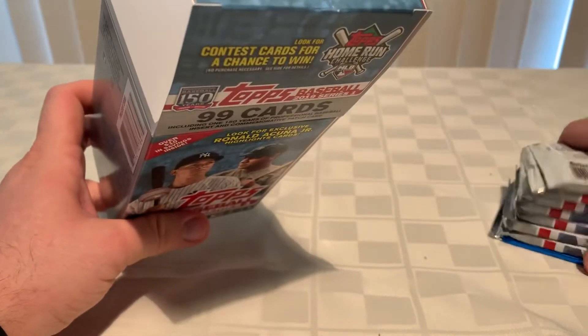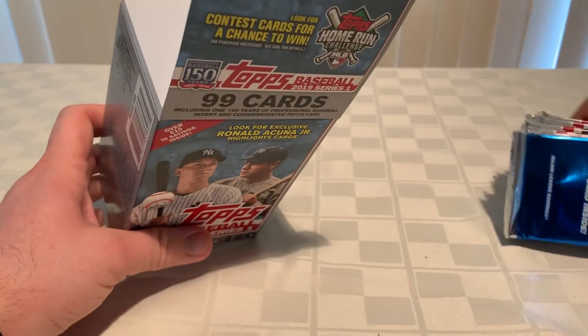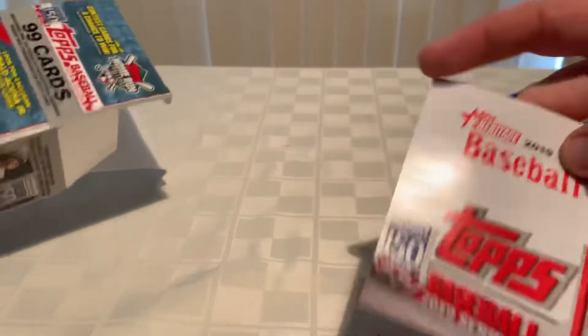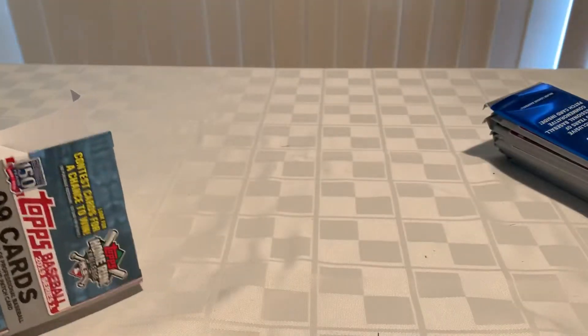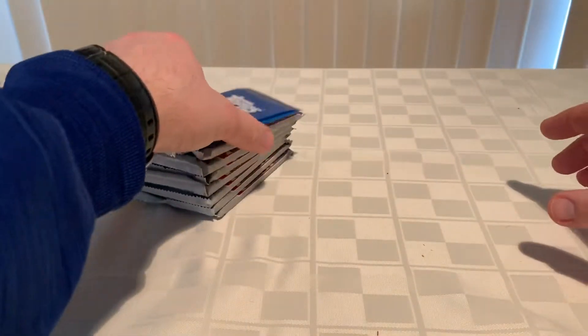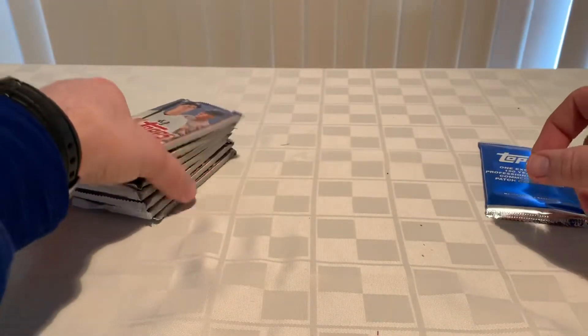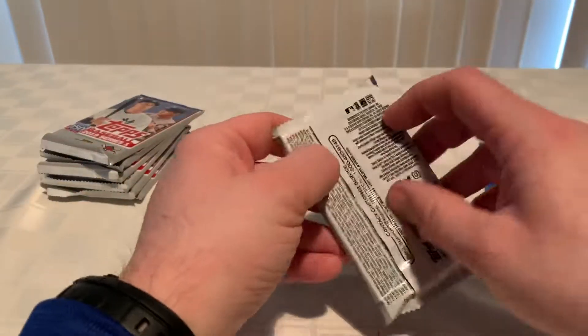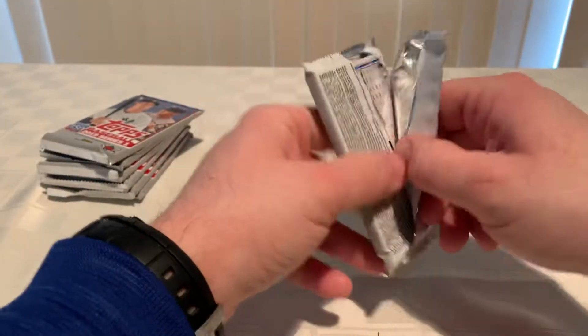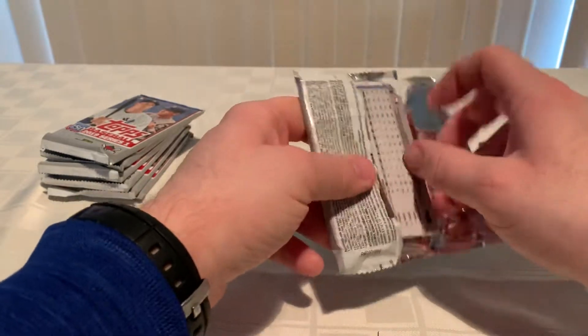As you know, there's seven packs of cards in that fat pack, and then you got a coupon so you could buy some more cards. We'll put that off to the side and let's see what we get on to the first pack here.